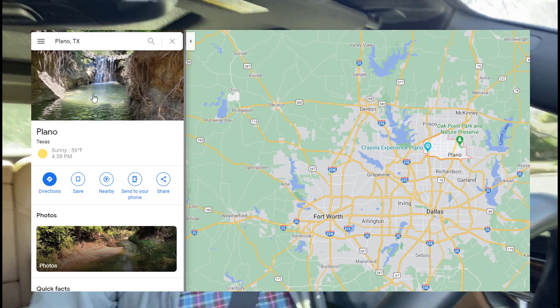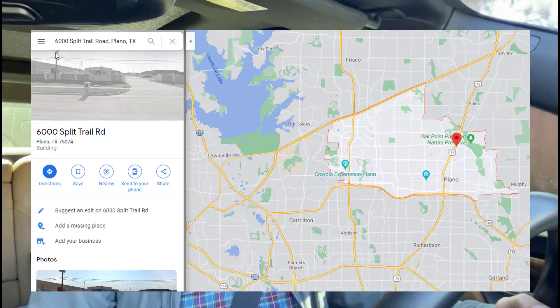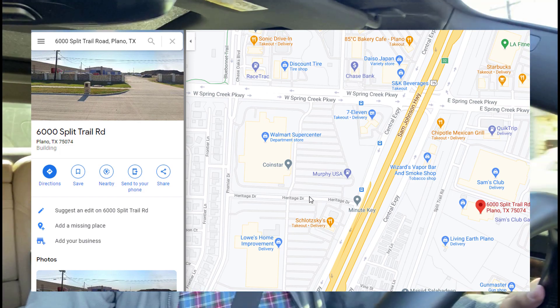Hey guys, Ron from Run On Roadie Law, and today we're going to be looking at an industrial warehouse property. This is for investment. It's located in Plano, Texas. So if you're interested in investing in industrial warehouse, which is a great asset class, check this video out and stay tuned.